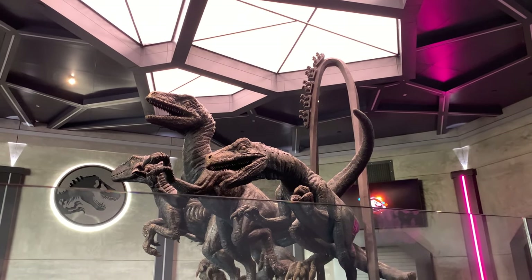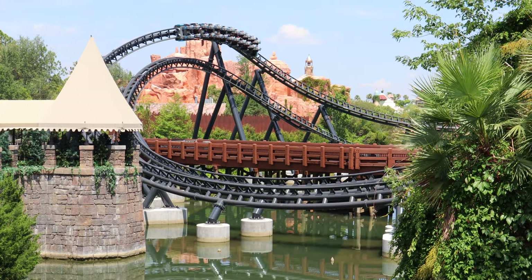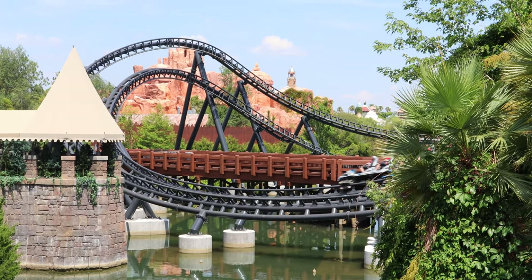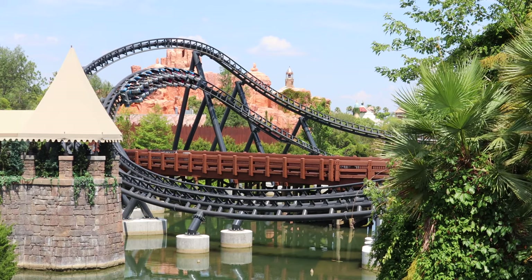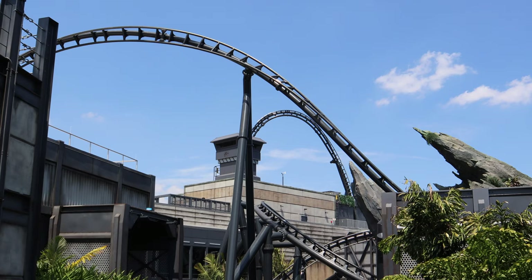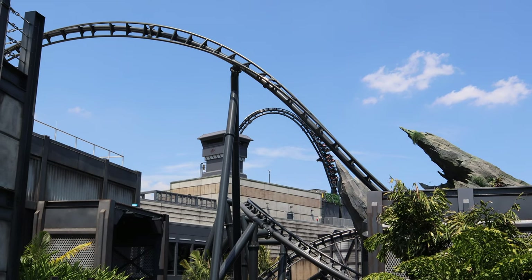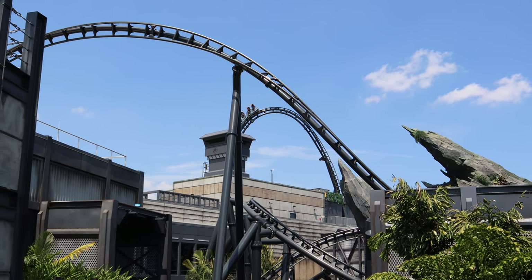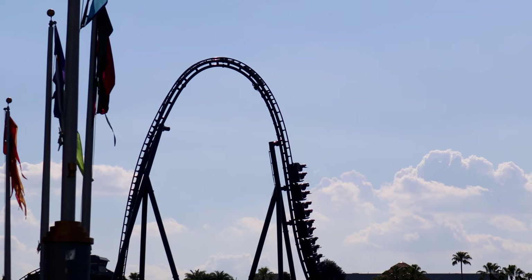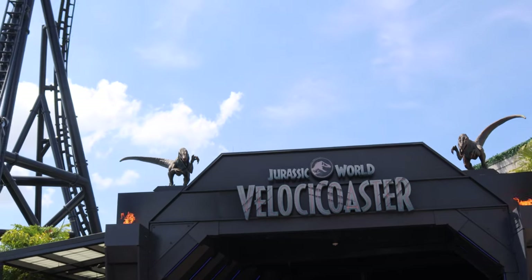I'm going to be honest — I missed a large part of the queue because I rode this ride two times, and both times I did the single rider line and was able to ride in 30 minutes or less, which is really good for a brand new coaster. That does mean I missed out on some of the queue and theming. If you really want to see that, they do have queue walkthroughs online. I hear it's pretty cool, and next time I'm there I hope to actually do the full queue.